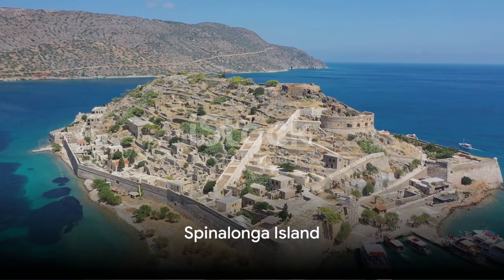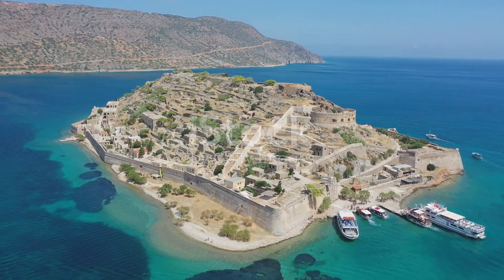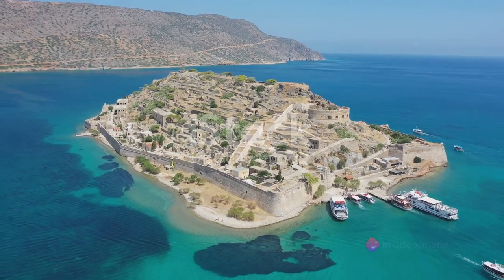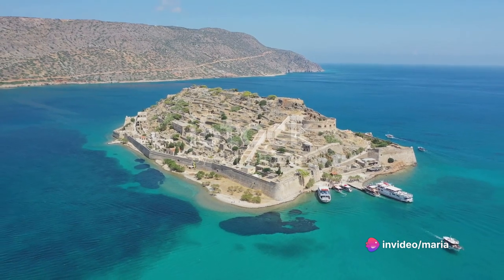First on our list is Spinalonga Island. Step into a rich tapestry of history as you explore this fortress island, renowned for its Venetian fort and poignant past as a leper colony in the early 20th century.